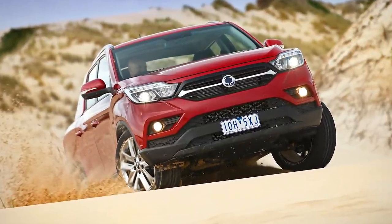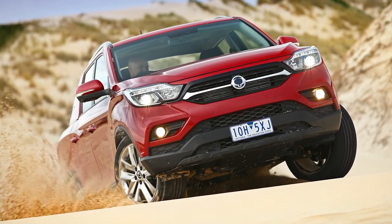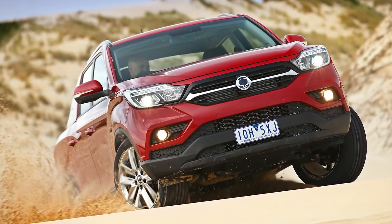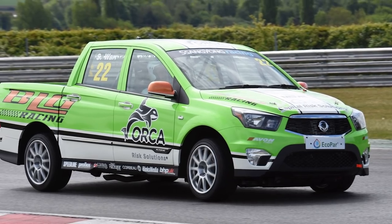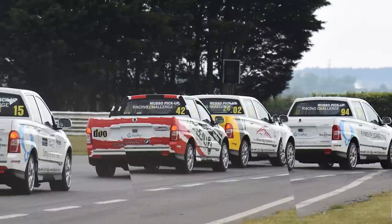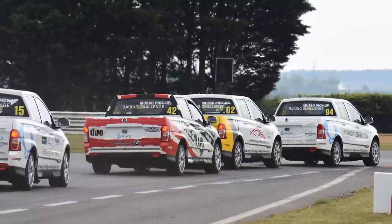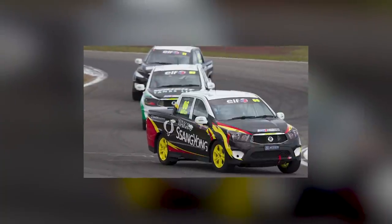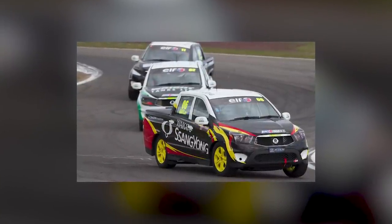If city car single-make racing seems unlikely, then how about a herd of marauding builders' pickups? SsangYong thought it would be a good idea, and the SsangYong Racing Challenge was born in the UK in 2017. But it wasn't the first of its kind — New Zealand had a SsangYong single-make pickup, or should we say Ute, series as early as 2014.